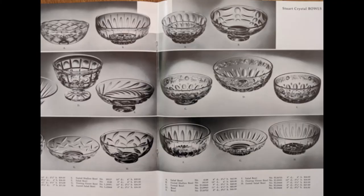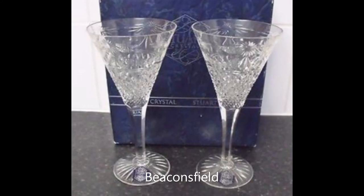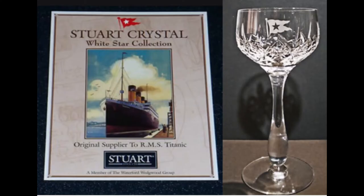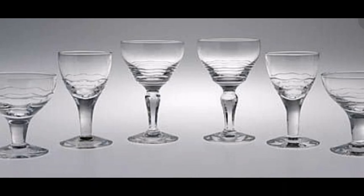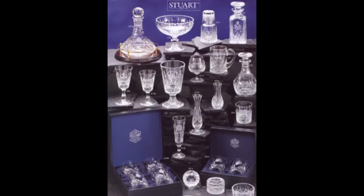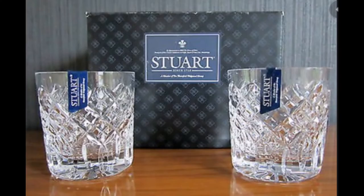Tableware was the mainstay of Stuart's production, and the Beaconsfield pattern, first made in 1907, continued until the factory closed in 2001. Stuart's was a major supplier to shipping lines including the Titanic, flagship of the White Star Line, and with over 22,000 pieces made for Cunard's Queen Mary in 1930. The fine quality finished products left the factory branded and securely packed in the distinctive Stuart colours.